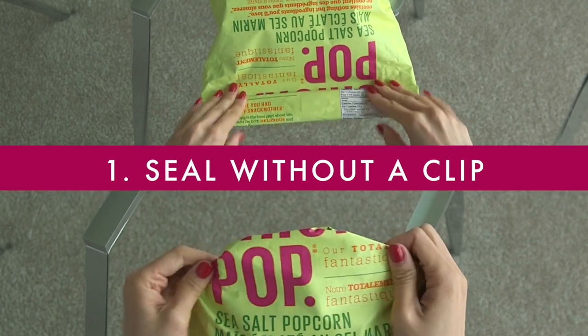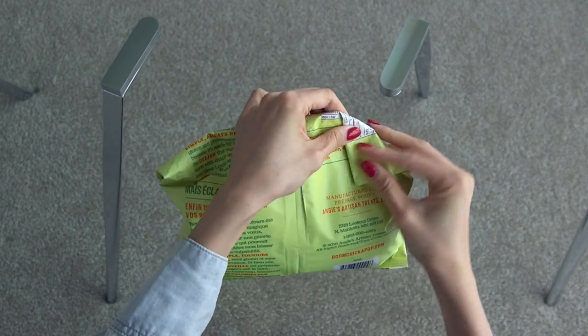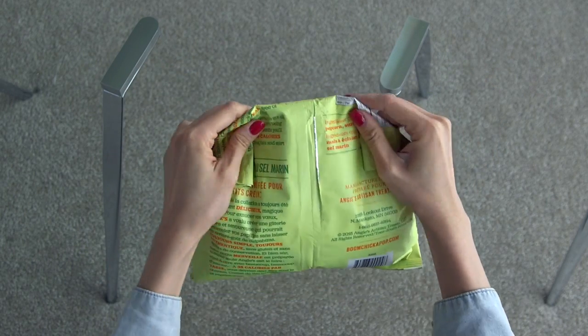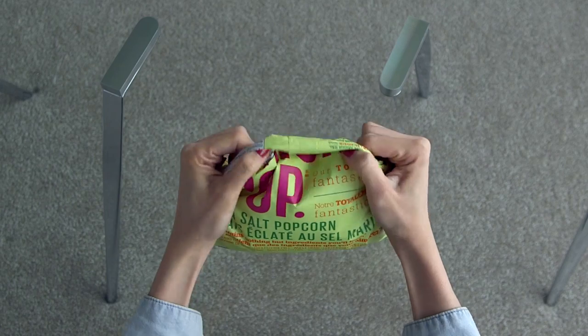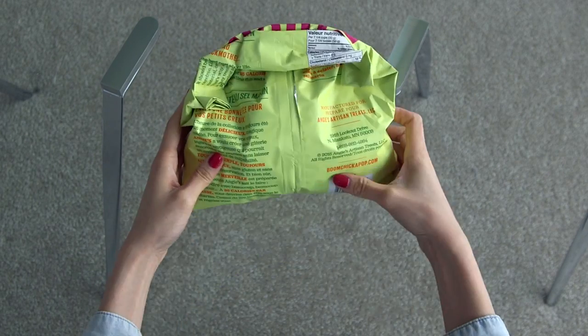If you ever find yourself without a bag clip, do this instead: fold the open part of the bag down to where the chips — or in this case, popcorn — are. Flip it over and fold in the top corners, then flip it over again, lift up the fold, and pull it over to the other side. No clip? No problem.